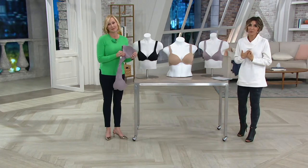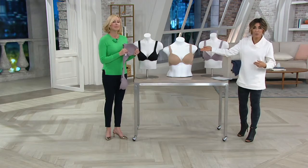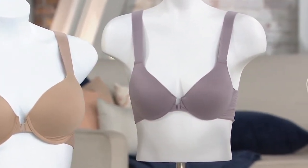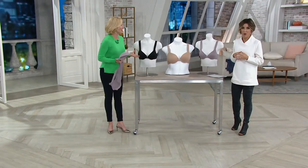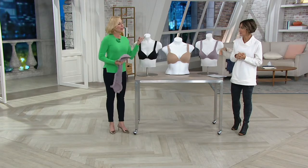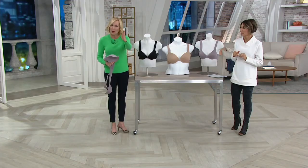You get to choose black, Naked 2.0, or lavender. Do we have a size chart for this? We don't have a size chart, but we follow the industry bra guidelines for this. So if you know your bra size, go with that size. If you're a gal who toggles between two sizes because of weight or hormones, then go with the larger of the two sizes — but only if you naturally normally toggle. If you know your bra size, go with that bra size.